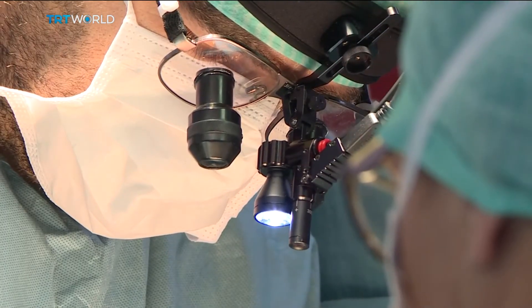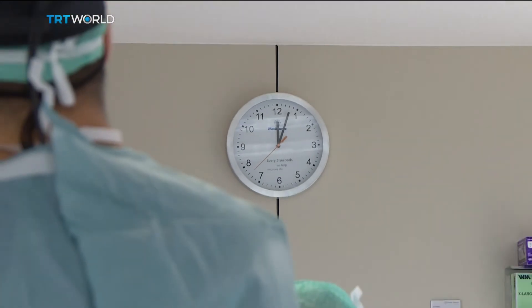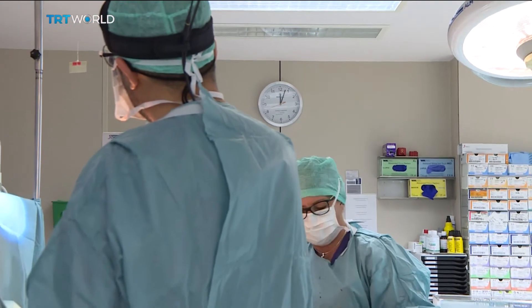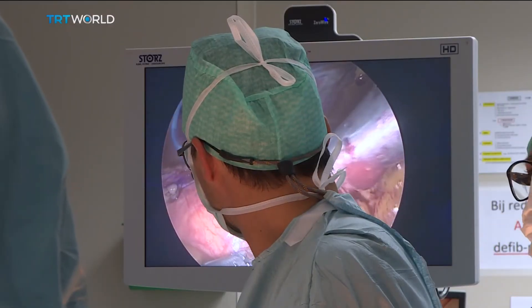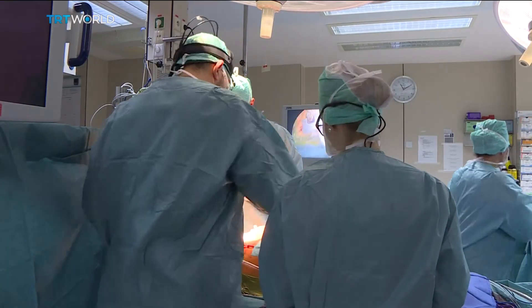Dr. Yilmaz says many of the people he operates on are back at work within five to six weeks, when it would normally take up to a year. He says many doctors in his field do not accept this new method because they don't have enough hand-to-eye coordination, unlike young surgeons who've grown up playing computer games.